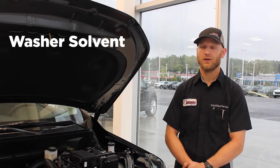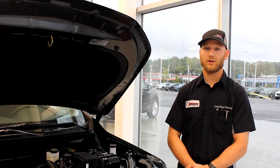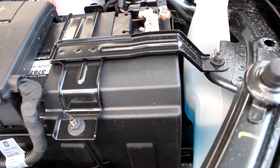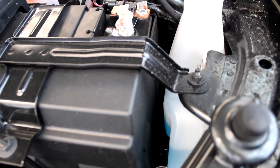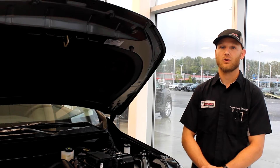In regards to our washer solvent, there are different blends that are put out there. We have a summer blend and also a winter blend. Those solvents have different freeze temperature protection ratings, and obviously our winter blend is used during the winter months when it's colder out.